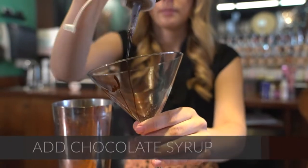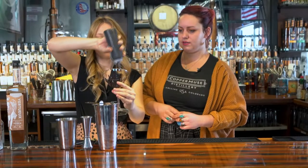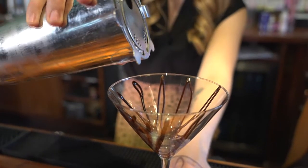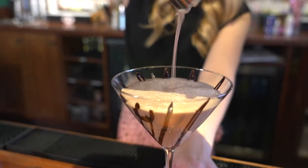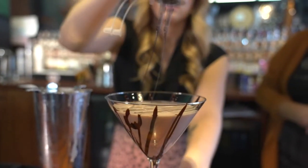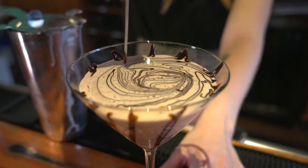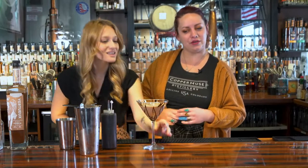This is one of the most important steps — we're going to drizzle the inside of the martini glass with chocolate. Then we'll pour it in. It looks like a chocolate milkshake! We're going to put some chocolate syrup on top as well, give it a beautiful little swirl for a nice pretty design. And that's it — a relatively easy but beautiful cocktail.